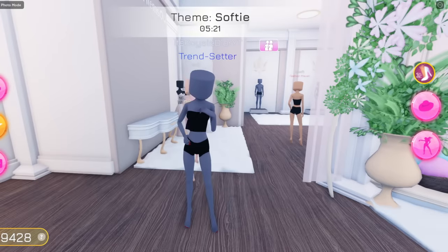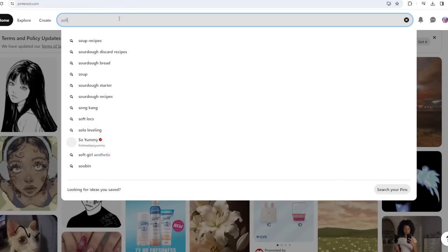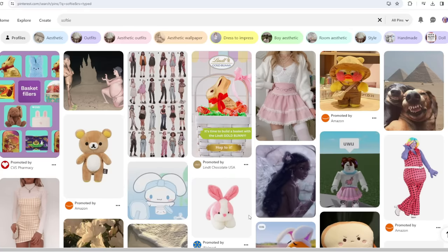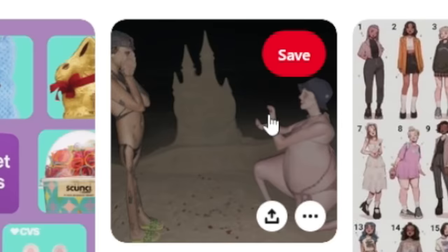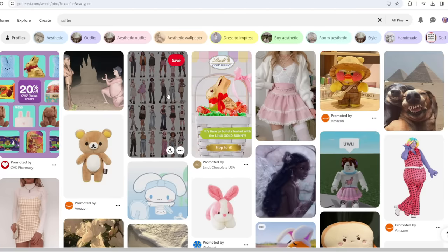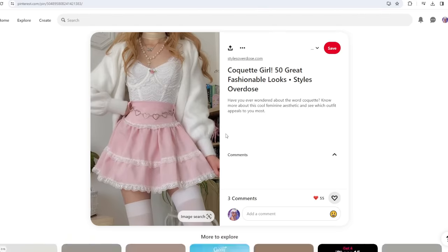The theme that we got is Softie! Alright, so let me just open up my Pinterest real quick. We have to search up Softie and see what first pops up. Well, this one is kinda random, I don't know what that is. And this one is like a picture with a whole bunch of people. So I think the one that we have to go with is this one right over here.